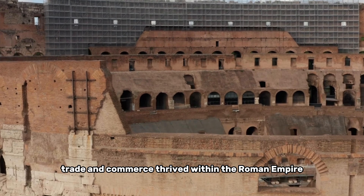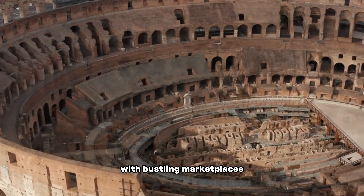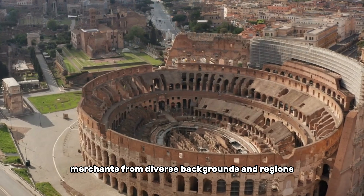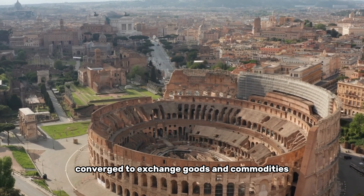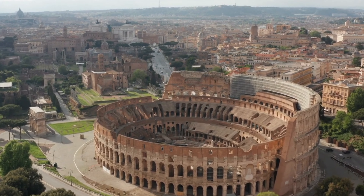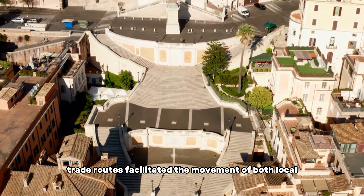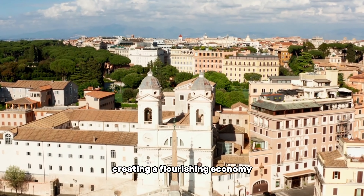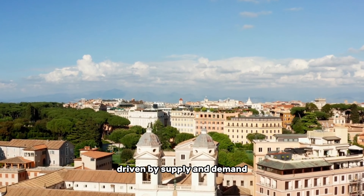Trade and commerce thrived within the Roman Empire, with bustling marketplaces serving as vibrant hubs of economic activity. Merchants from diverse backgrounds and regions converged to exchange goods and commodities. The empire's extensive trade routes facilitated the movement of both local and exotic products, creating a flourishing economy driven by supply and demand.